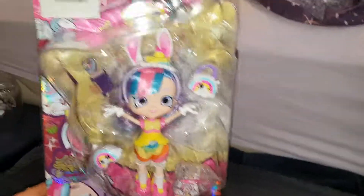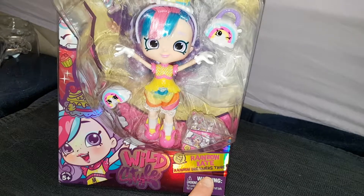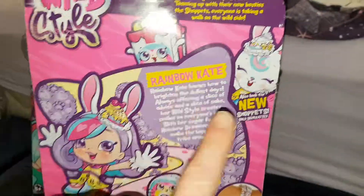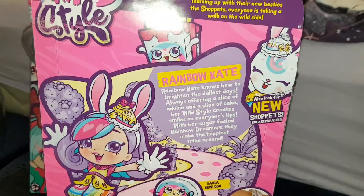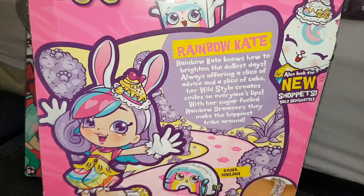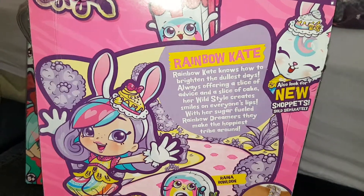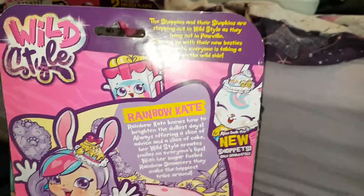And this is Rainbow Kate — there she is. She's got the shiny bit at the bottom as well, and her artwork is adorable. She's a Rainbow Dreamers tribe. They are cute but they're not as cool as Peppermint's. But I do love the bunny style because I love rabbits. Rainbow Kate knows how to brighten the dullest days, always offering a slice of advice and a slice of cake. Her Wildstyle creates smiles on everyone's lips. With her sugar-fuelled Rainbow Dreamers they make the hoppiest tribe around — because it's rabbit! So there's her bunny Shopette which is adorable.